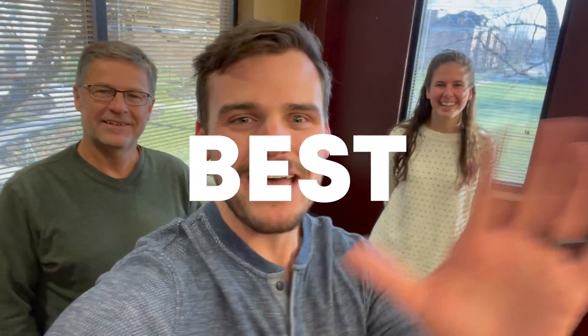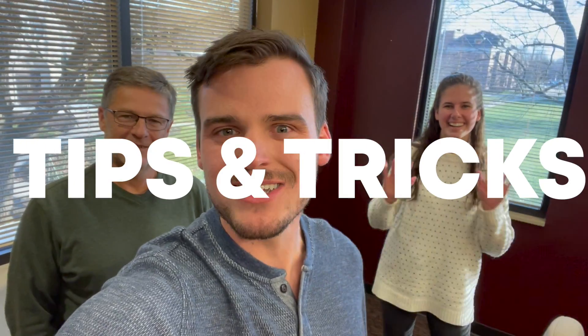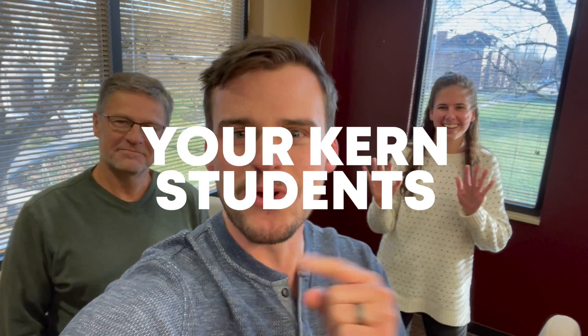Hey! What's up, IOWSTM faculty? It's your crew, Jake, Eddie, and Brynn. Here we work with the Kern team and we're going to give you a top 10 best advising tips and tricks on how to advise your Kern students. So, let's begin.